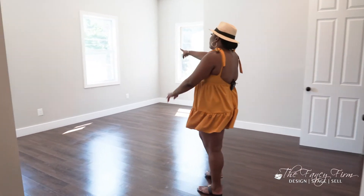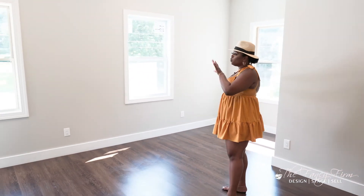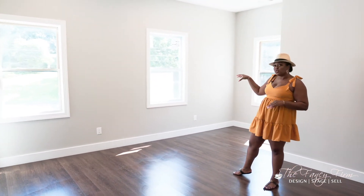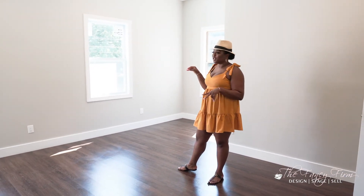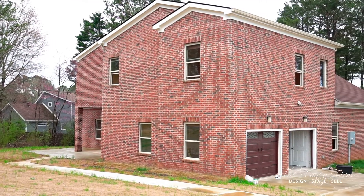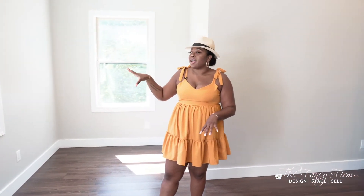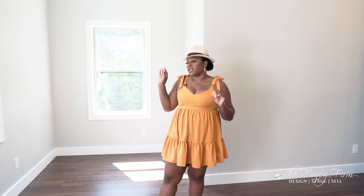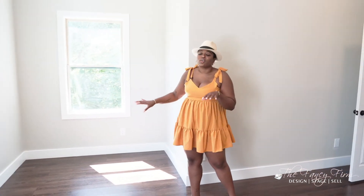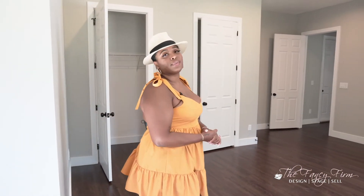This is actually that window I showed you guys from the outside. For symmetry on the exterior, we decided it was best to cut through the brick — which was not cheap or easy to do — but we really needed that extra window for curb appeal. It just made such a difference and I'm really happy we went with it. It's also a huge room with space for a desk or lounge area, oversized closets, and your own bathroom — what more could you ask for?